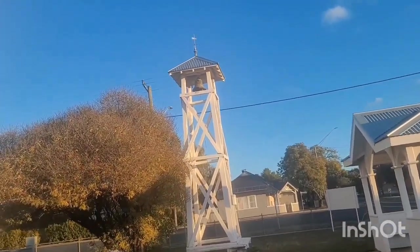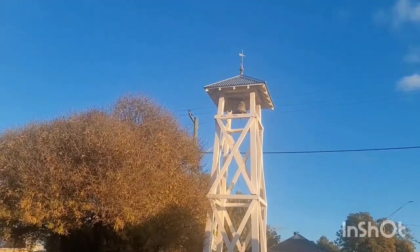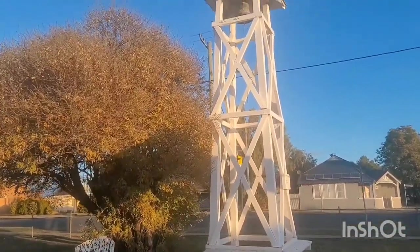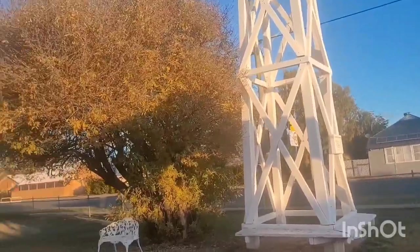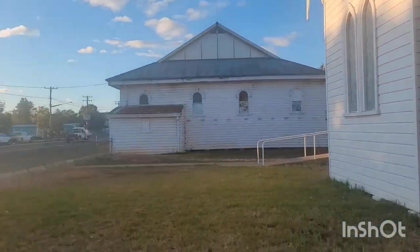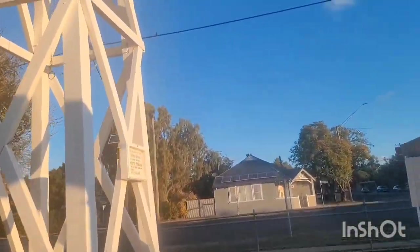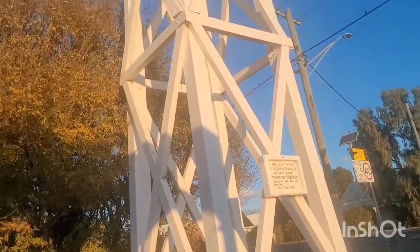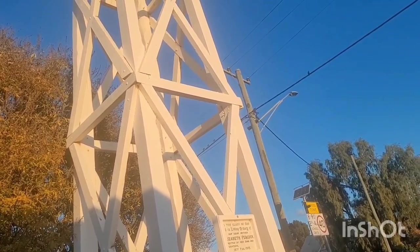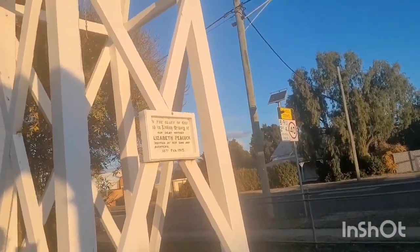Oh, look at the bell! So they ring the bell when it's time for service. Nice bell. There's an inscription that reads: 'Glory of God and in love and memory of our dear mother Elizabeth Peacock, erected by her sons and daughters, 18 February 1915.' That is what is written there.